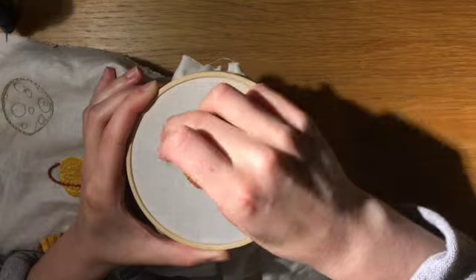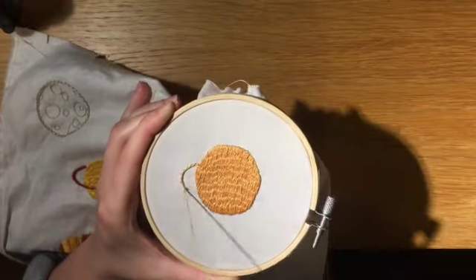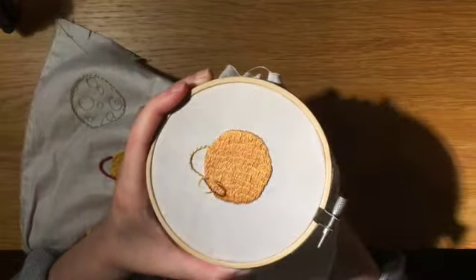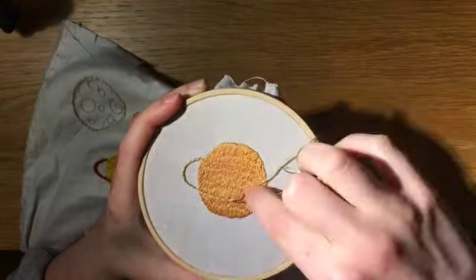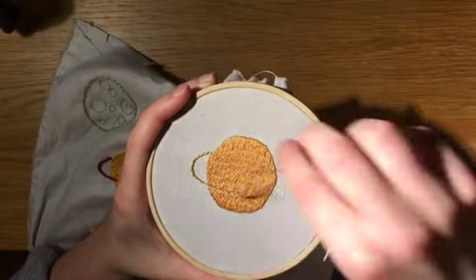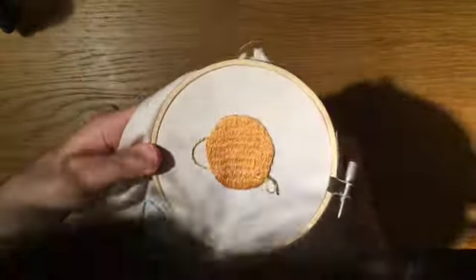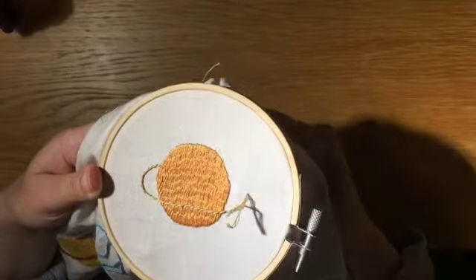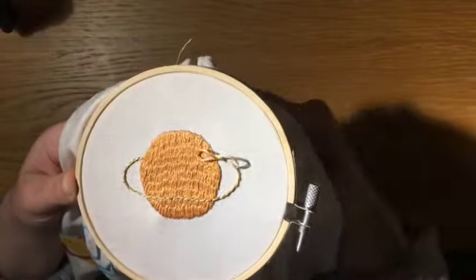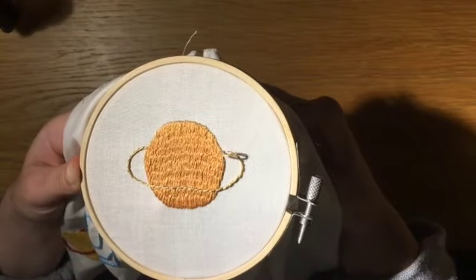As of 2021, an exoplanetary ring hasn't been confirmed, but there is a potential candidate. J1407b is around 20 times the mass of Jupiter, so it's not certain if it's a very large gas giant or a brown dwarf. Its ring system is 200 times the size of Saturn's, with over 30 separate rings. There is a major gap in its rings that may indicate the presence of a moon. The J1407 system is very young, only 16 million years old, so these rings are likely the remains of a protoplanetary disk that will eventually form into moons and over the next few million years will either disappear or become much smaller.